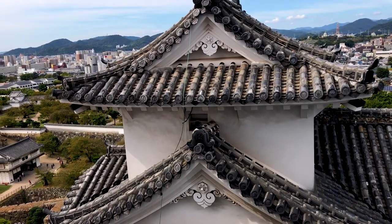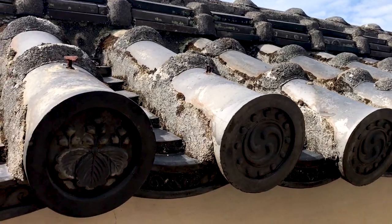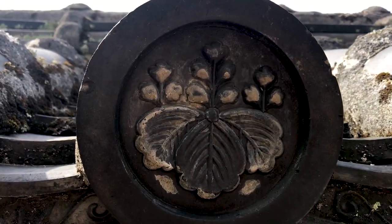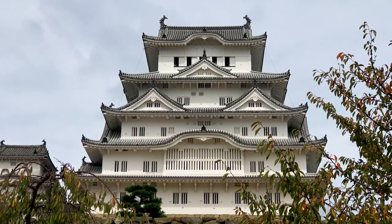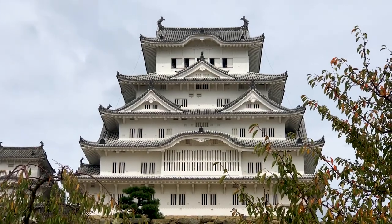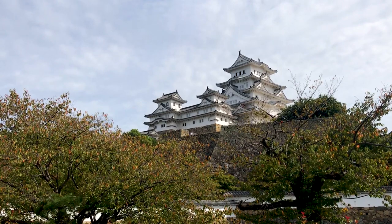I loved the architecture here too. The roof tiles are often decorated with family crests, signifying the important lords who owned the castle during its long history. And of course its perfect shape from the outside — it's the largest castle in Japan, and it's certainly the most elegant too.